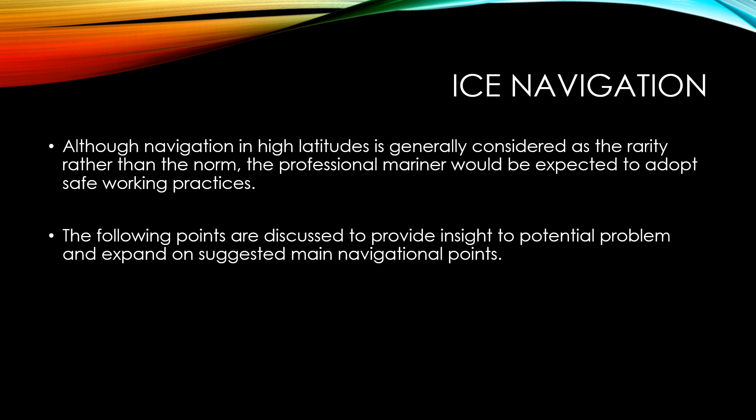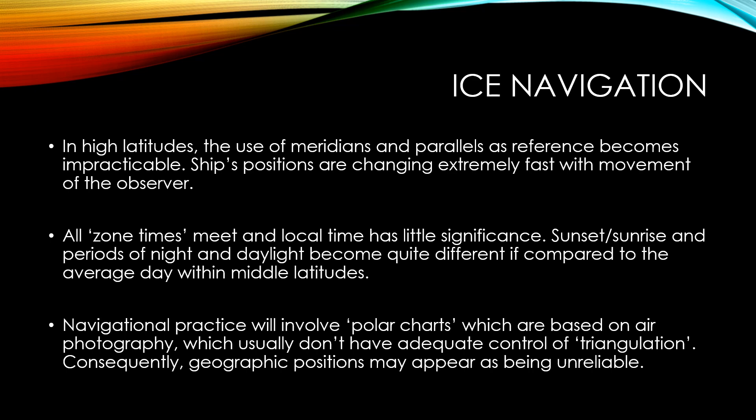Before you do so, you must be aware of the challenges involved. Although navigation in high latitudes is generally considered a rarity rather than the norm, the professional mariner today would be expected to adopt safe working practices when going to high latitudes. The following points are discussed to provide insight into potential problems and expand on suggested main navigational points. In high latitudes, the use of meridians and parallels as a reference becomes impracticable, and ships' positions change extremely fast with movement of the observer.